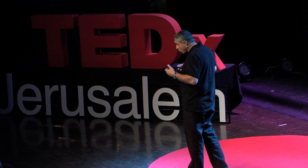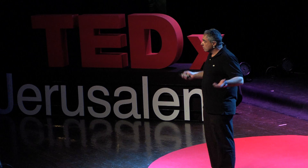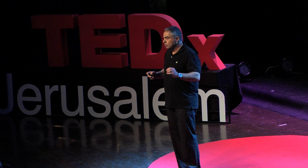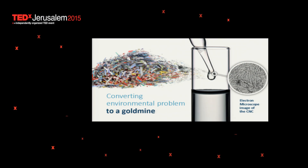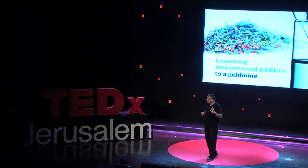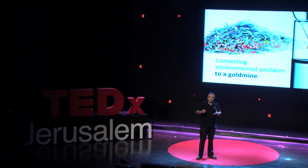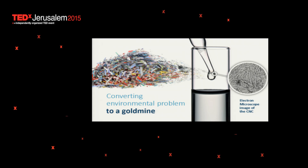In fact, so much of that material that it actually covers our continent. Europe alone manufactures about 11 million tons of this waste annually. For them, it's an environmental problem. For us, it's a gold mine. We at the Hebrew University developed a process to manufacture nanocellulose from that waste in a cost-effective manner, and together with our Swedish partners at Melodia, we developed an industrial-scale process to make it.